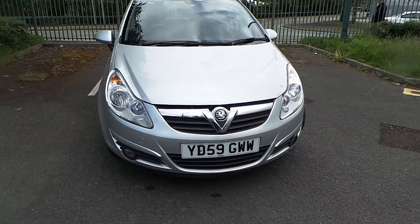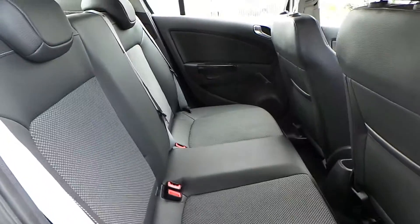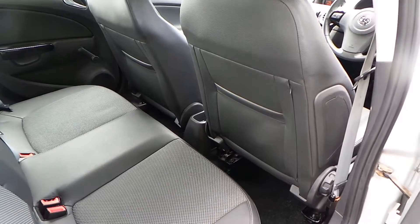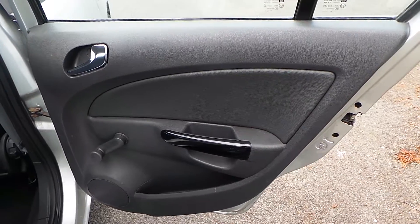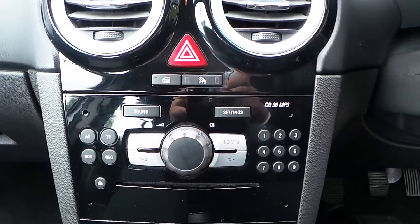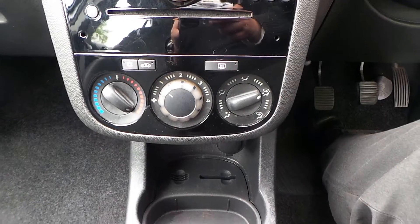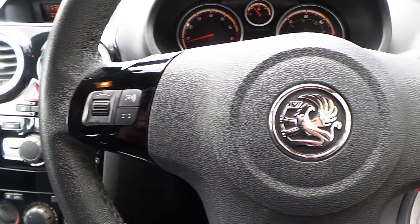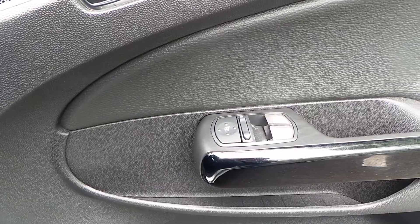This model benefits from front fog lights as well. The interior is finished in a cloth and leather combination, seating for 5, pockets in the back of the seats, wind down windows in the rear, AM/FM/CD radio, air conditioning, 5 speed manual gearbox, audio controls on the steering wheel, electric front windows and electrically operated door mirrors.